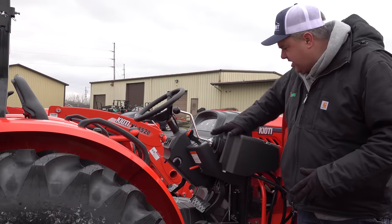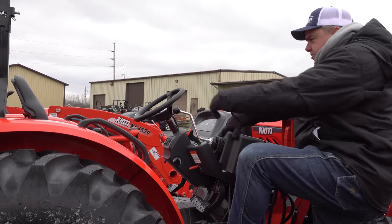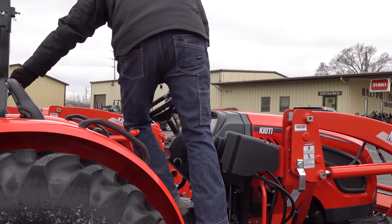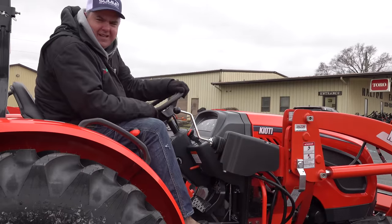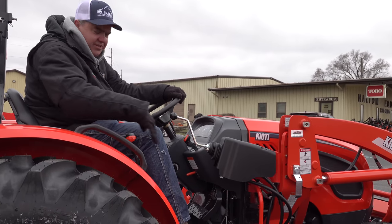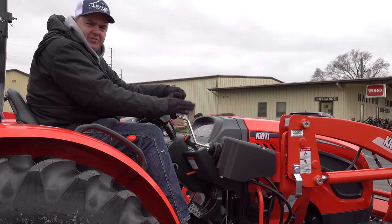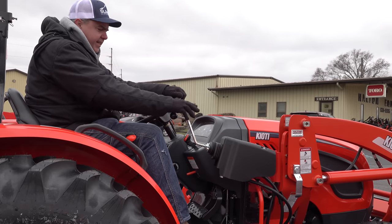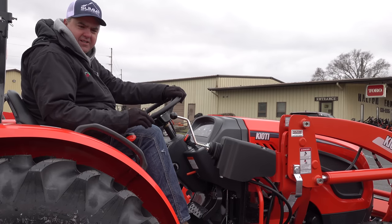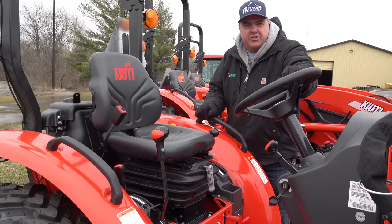Here we are with the joystick on the loader. This one's not as obtrusive as some, but it's going to make it really hard to board this tractor — there's no step there either. Actually, I'll contradict myself: this was remarkably easy to get into, much larger than some competitive tractors I've seen. But it does hinder the ability to get in, and typically you have to reach up here. I would much prefer to have that joystick right here on the fender.